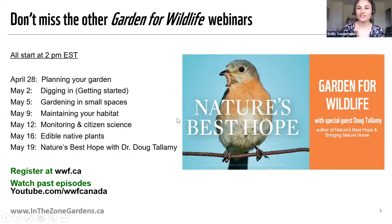For those of you who haven't attended one of our past webinars, we started our Garden for Wildlife series to give you the dirt on native plant gardening so that together we can grow Canada's largest wildlife garden. This is our sixth webinar in this series, and so far it's been our most popular one yet, and I can imagine why.